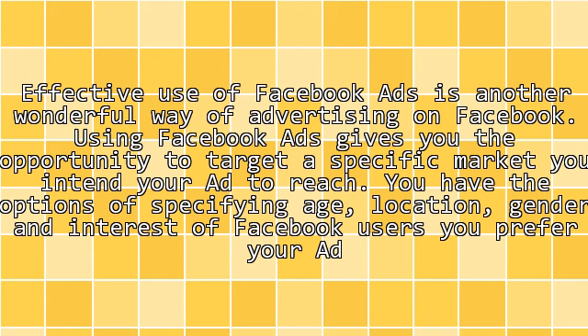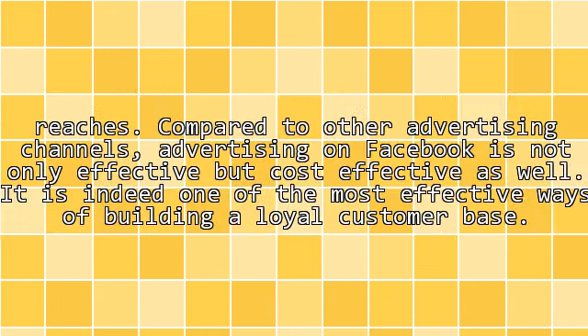Effective use of Facebook Ads is another wonderful way of advertising on Facebook. Using Facebook Ads gives you the opportunity to target a specific market you intend your ad to reach. You have the options of specifying age, location, gender, and interests of the Facebook users you prefer your ad to reach.